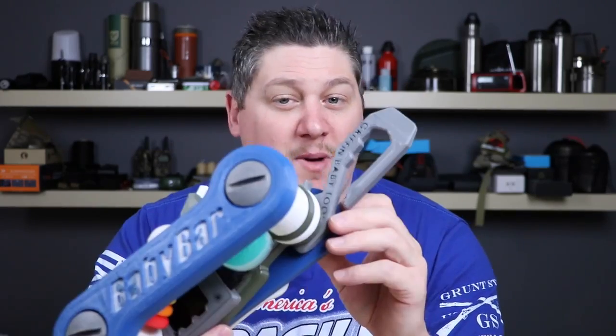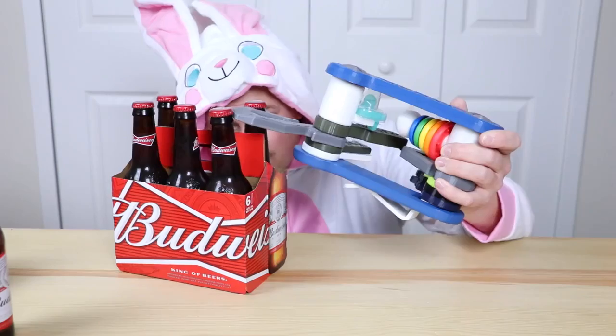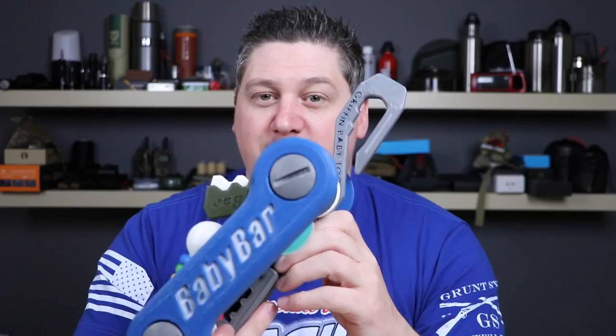The Baby Bar also comes with the all-new Griffin Baby Tool. No matter if you have to tighten a few hex heads, pop the top on that baby bottle, or pry off that dirty diaper, the Griffin Baby Tool will help you do just that.